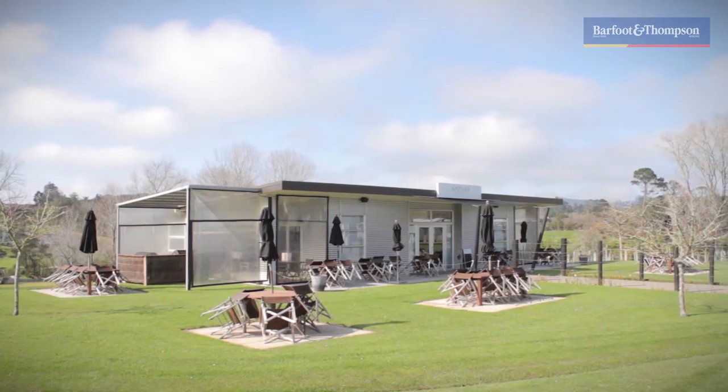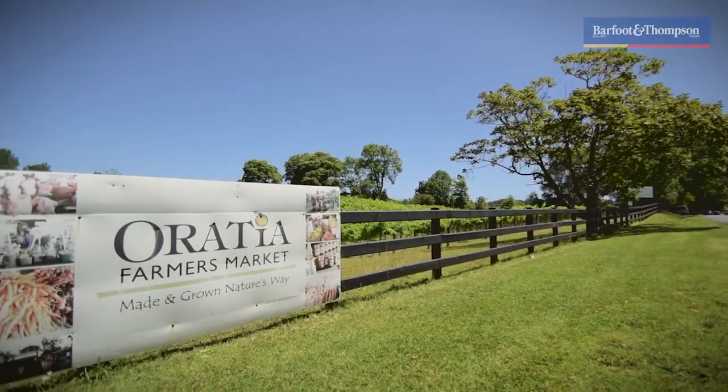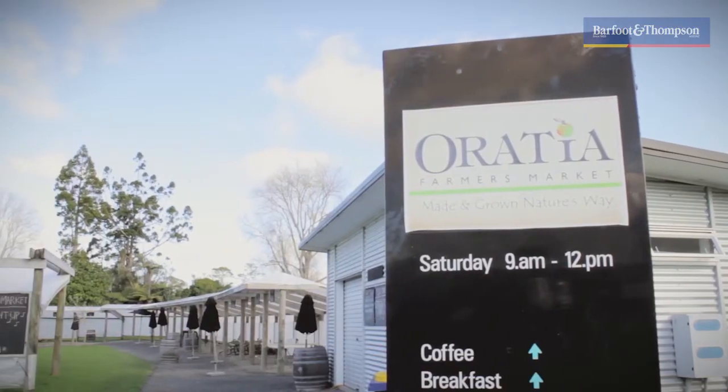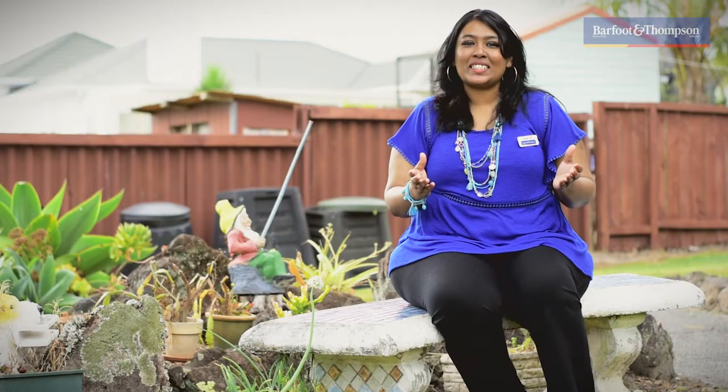Here I am outside Artisan Wines. Inside this enclave we have the popular Oratia Farmers Market, the Eden Crafts Room and an antique shop. Thank you for taking the time to watch this video.